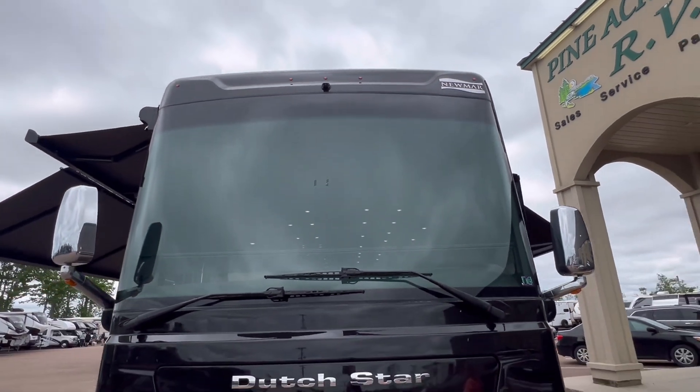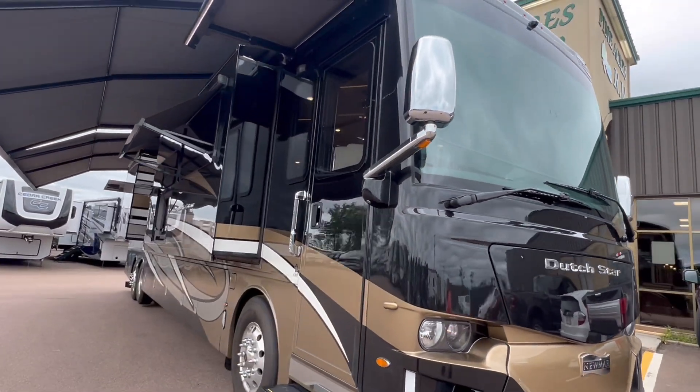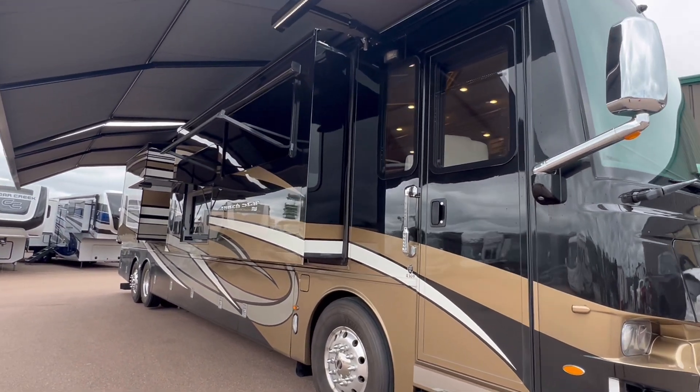360 camera — one up front, one in the back, and on both sides. And there's an awning right on top of that door. This is absolutely beautiful. Let's walk in.